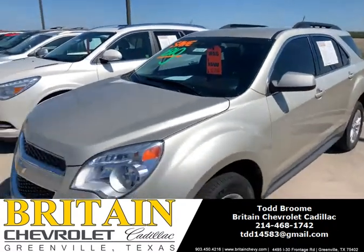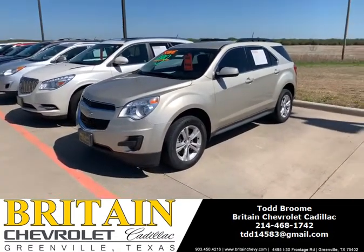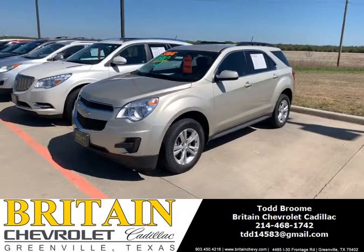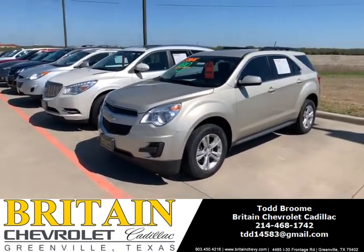So if you're in the market for a midsize SUV, car, truck, just anything in general, if there's anything I can do to help, let us know at 903-450-4216 and when you call in, ask for Todd.